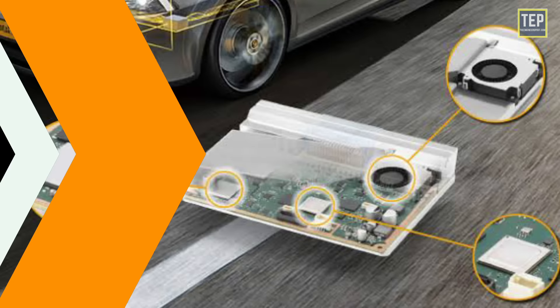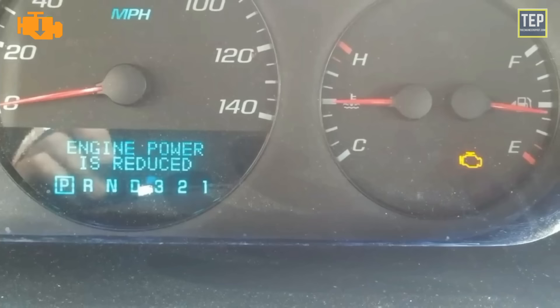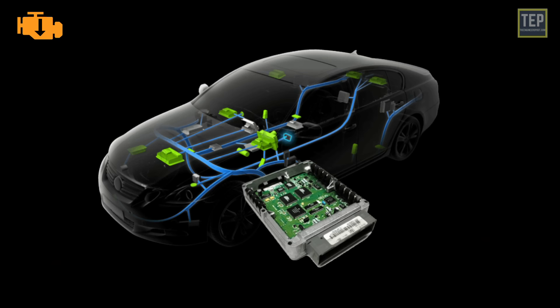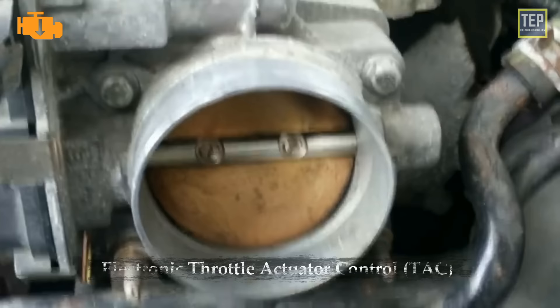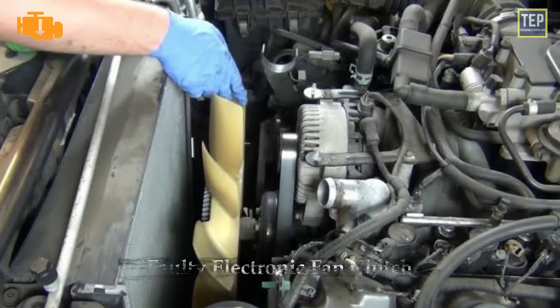The reduced power warning light indicates that the engine computer has limited engine power output. Typically, this means your vehicle's performance has been reduced to avoid damaging its engine. The ECU triggers reduced power mode after detecting a system failure. One of the most common triggers is a problem with the electronic throttle actuator control system. Some cars show this warning due to a faulty electronic fan clutch or a problem with the fuel system.